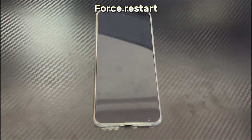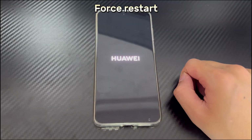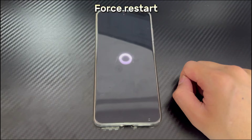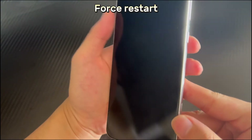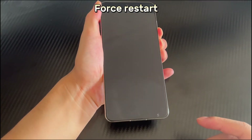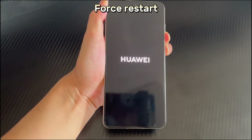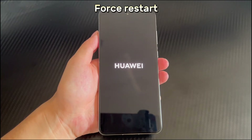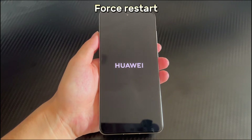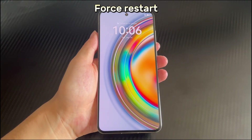Method 4 is to force restart. When your Huawei phone keeps restarting and the above three solutions cannot solve the problem, you can force restart your Huawei phone. Force restarting can clear some software failures and make the phone run again. To force restart, long press the power button and volume down button combination key for 10 seconds or more, and wait for the logo or vibration to appear on the screen. At that point, let go and your Huawei phone will automatically restart. After the restart, check whether you can enter the home screen and work normally.